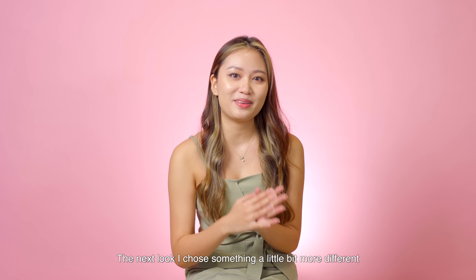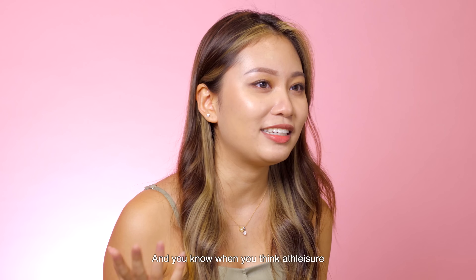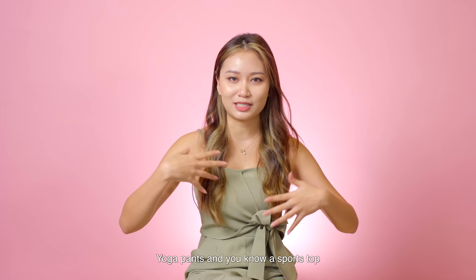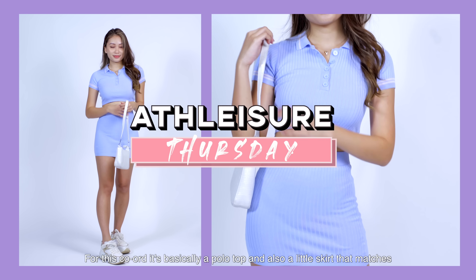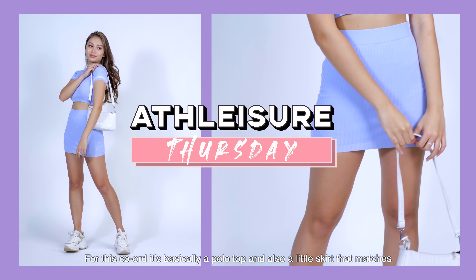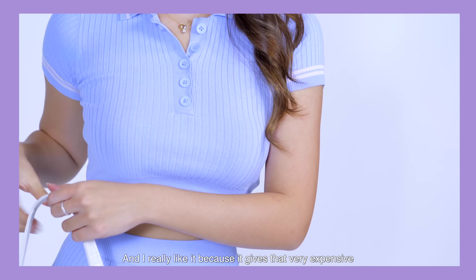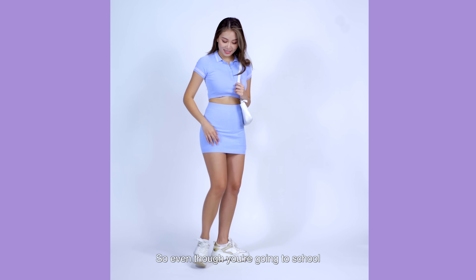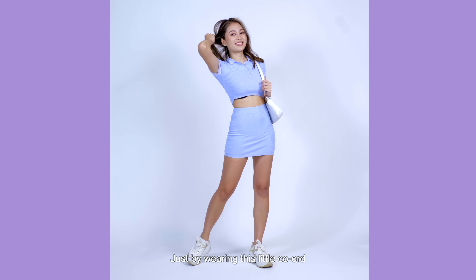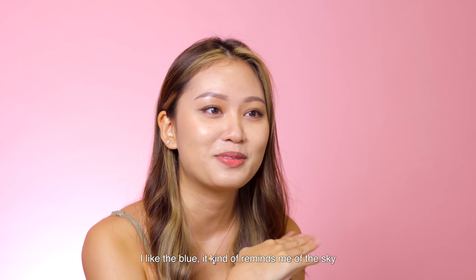For the next look, I chose something a little bit more different — we're going for more of an athleisure look. When you think athleisure you immediately think yoga pants and a sports top, but I want to show you guys that you can actually make it look more feminine. For this co-ord, it's basically a polo top and a little matching skirt. The top has this polo shirt kind of detail but it's a crop top, and it gives a very expensive, country club kind of look. So even though you're going to school, you can pretend you're in a country club just by wearing this little co-ord. I love the blue — it kind of reminds me of the sky.